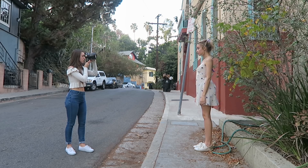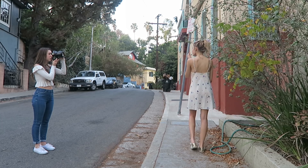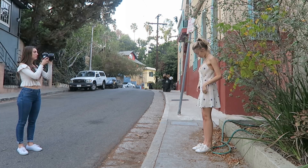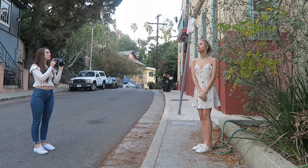For the next few shots we changed into a slip dress. I noticed this pretty bush on the street — it had really beautiful dainty flowers and quite uniquely colored leaves, so I had to use it as a backdrop for my portrait.